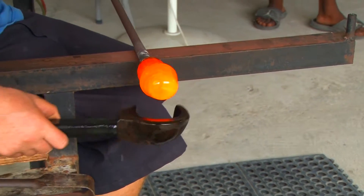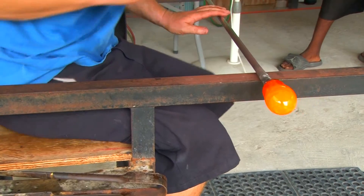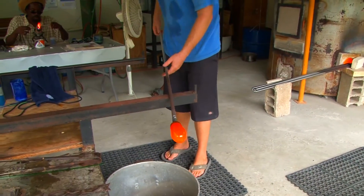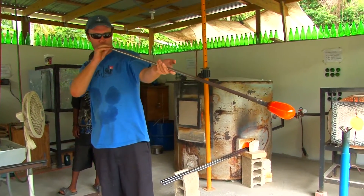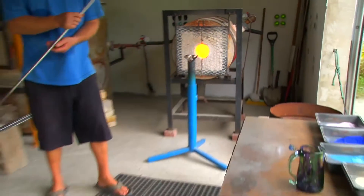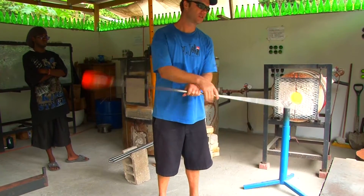I blew into that a quick burst of air and then capped the blowpipe with my thumb, trapping the air inside the pipe. The heat from the pipe made that air expand, and that's just a trick that we use to get the bubble started. I'm swinging this out to a long hand, using gravity and centrifugal force — that'll stretch the cup.